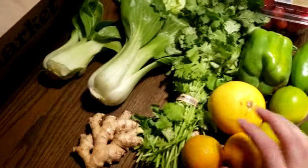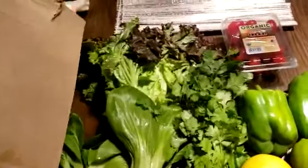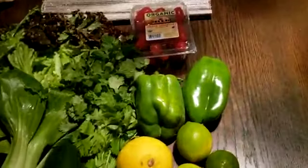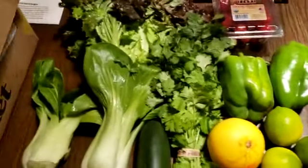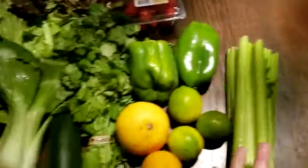I forgot I got lemons. I bought lemons because I wanted lemons and limes, but I forgot I had already ordered them from Misfits. Because I can't always remember what I order, I've been taking a screenshot of the list of what I ordered. Cucumber, celery — these are all things that I needed.